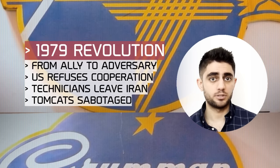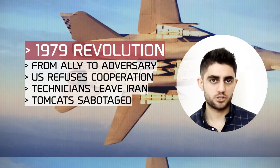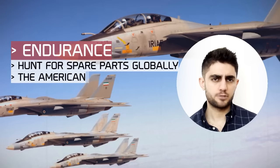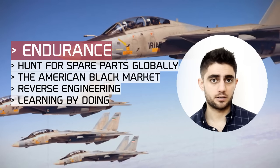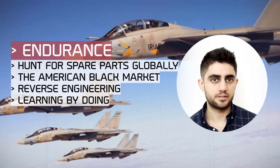They abandoned a fleet of 77 Tomcats and 80 technicians, many of whom were not yet fully qualified. On their way out, Hughes technicians tried to sabotage a string of AIM-54 Phoenix missiles, leaving a portion of the fleet inoperable. And yet, after more than 30 years, the Iranian Tomcat continues to command the air. How did Iran overcome the sanctions regime, and how did the Tomcat continue flying?